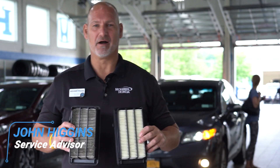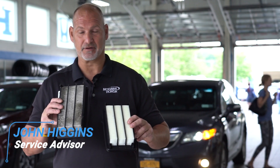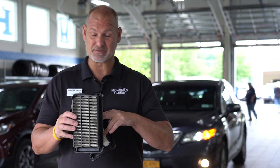Hey there guys, John Higgins again here from Mohawk Honda, one of the service advisors here. Today we're going to talk about your engine air filter. This is very important because this is how your engine breathes and gets the best fuel economy possible. In today's market, that's very important.